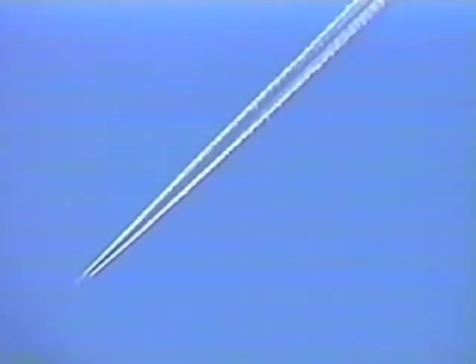They're manipulating the moisture in the air. The HAARP system and the jets, and all the programs that make up this as a whole — they are able to manipulate the moisture and these chemicals and make them do what they want them to do.